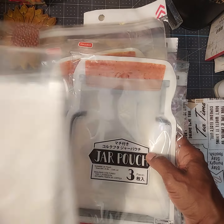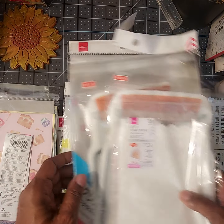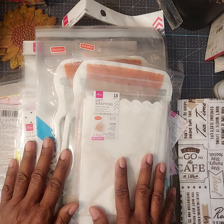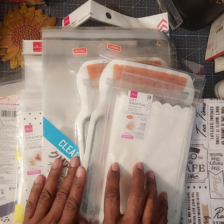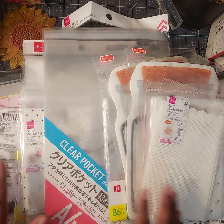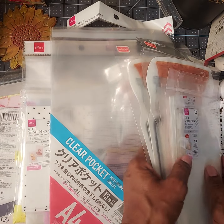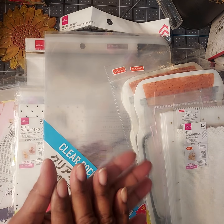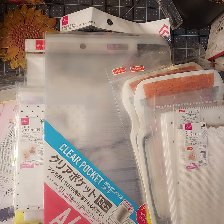I love going there when I get a chance. There isn't one in the state I live in, so whenever I get a chance to go I always like to stock up on bags and unique items. Thank you for joining me today, everyone. Take care, stay crafty, and we'll see you in another video. Bye!